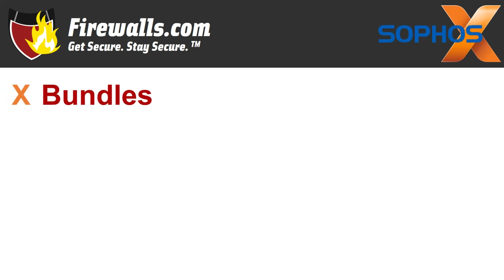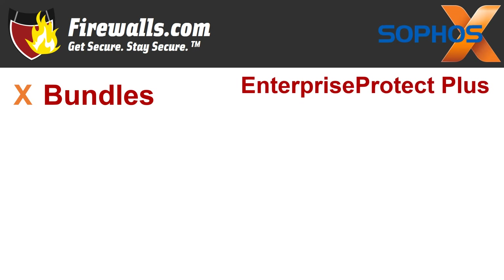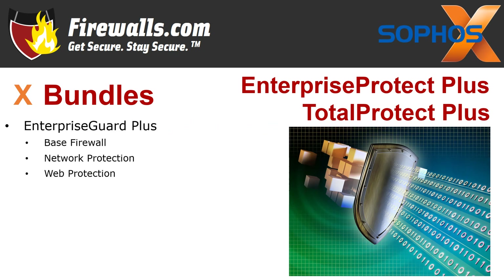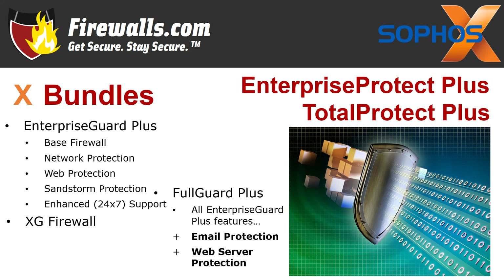And on to number ten: bundles. While you can purchase security services à la carte, the easiest way to get the services you'll need — and the best value — is to purchase your firewall as part of a bundle. Let's talk about two featured bundle types: Enterprise Protect Plus and Total Protect Plus. With Enterprise Protect Plus, you get the Enterprise Guard Plus subscription, which includes base firewall services, network protection, web protection, sandstorm protection, enhanced 24/7 support, and your XG firewall appliance. Moving up to Total Protect Plus gets you the full Guard Plus subscription, which has all those services plus email protection with anti-spam and web server protection including a web application firewall. These bundles are available with one, two, and three-year subscriptions.